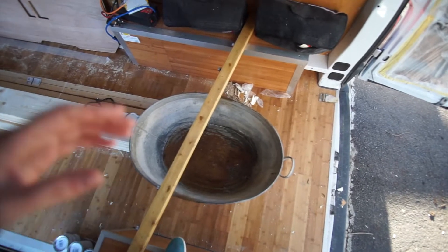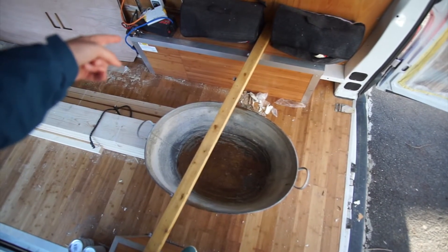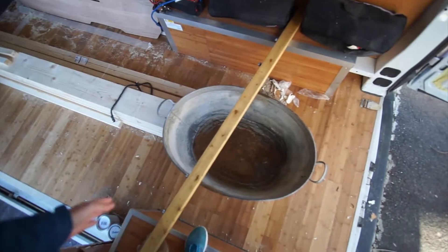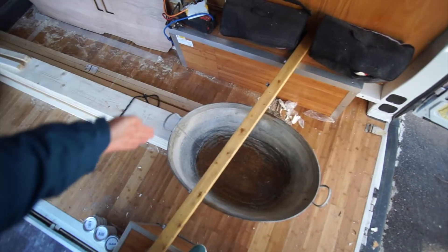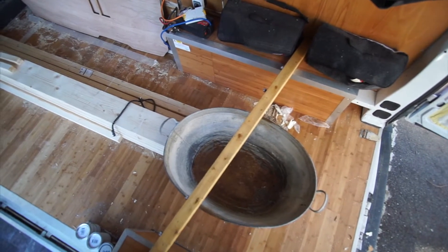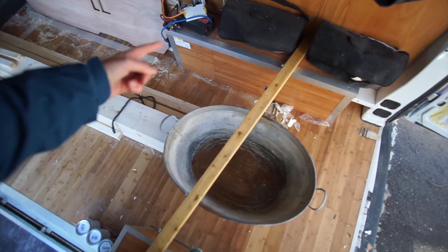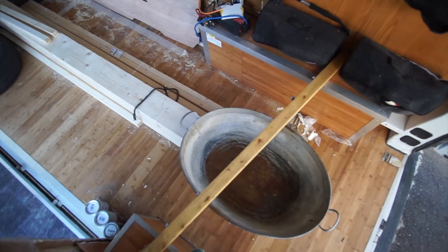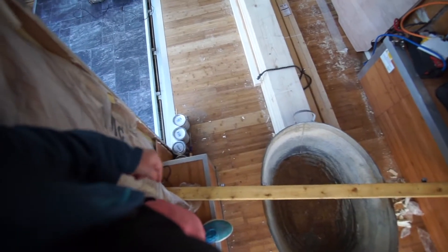I need to work out whether I go flush to that side and then across and then it will overhang the door, or keep it flush to the door, keep it flush to the wheelbase. I think, to get the room that I want, I'm going to have to keep it flush to the end of the electric box. Because then I can have a bit more storage space. And then just overhang that bit there, which will be quite annoying for me.